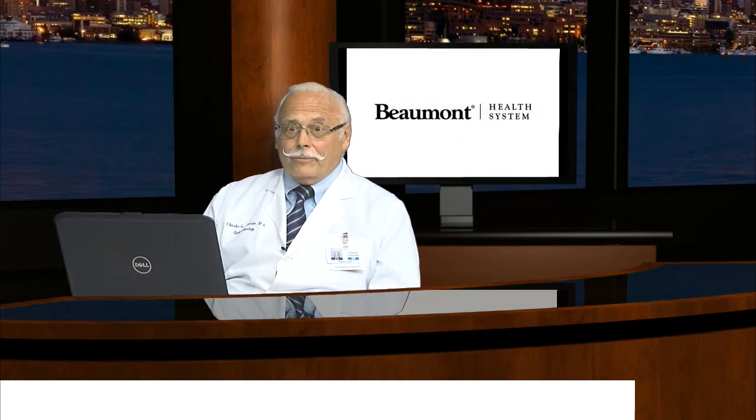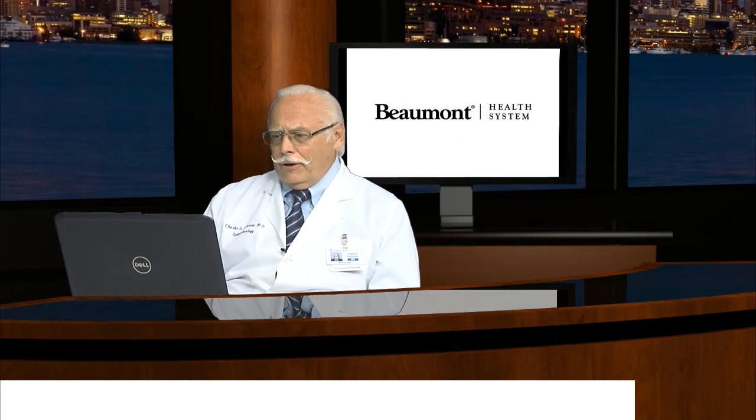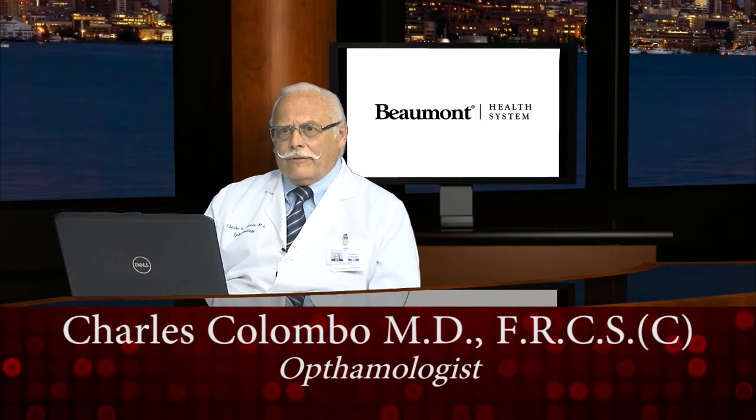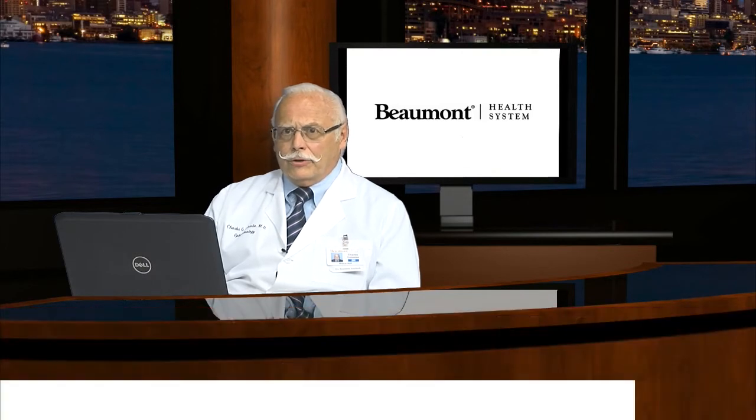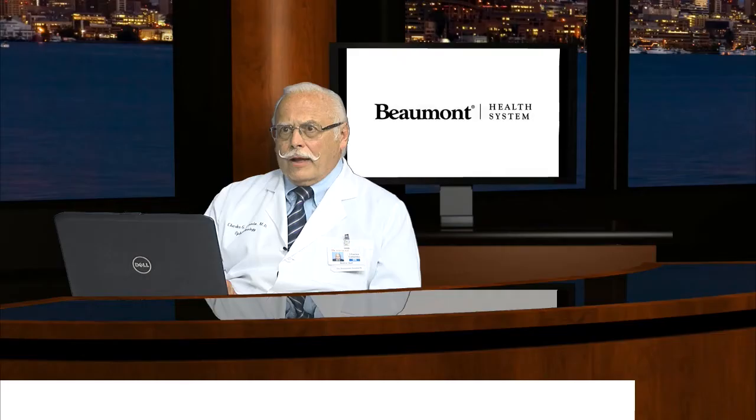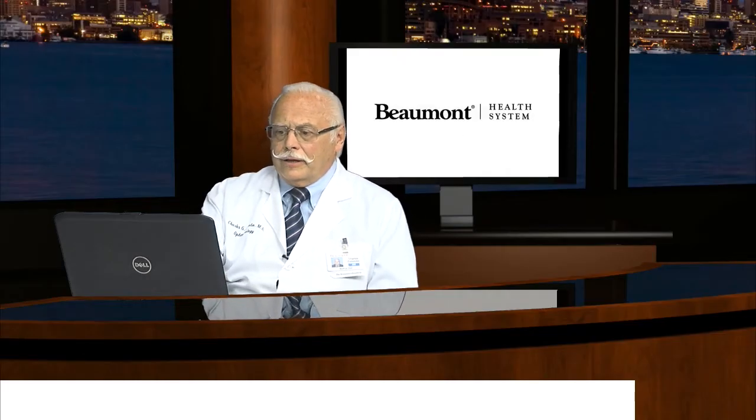I'd like to thank you very much for inviting me to speak today on a topic that I think will be of interest to all. I am Dr. Charles Colombo, a staff ophthalmologist at William Beaumont Hospital in Troy, Michigan, and also an associate professor of ophthalmology at the Oakland University School of Medicine. Today we're going to discuss eye care for the aging eye.